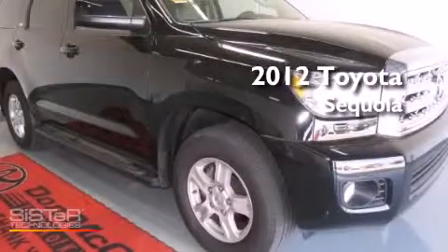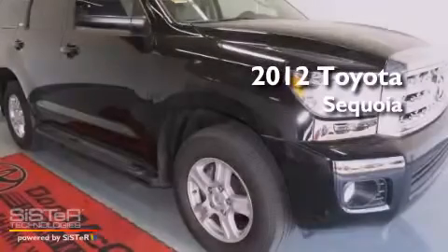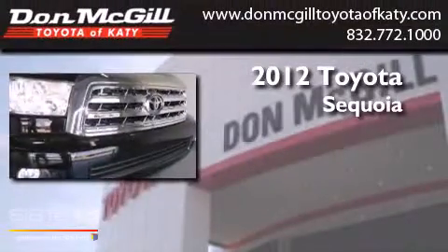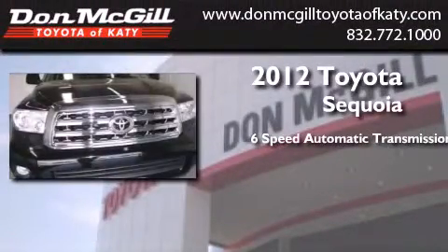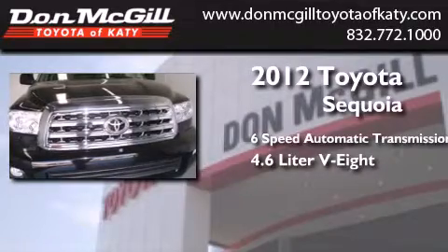This is a certified pre-owned 2012 Toyota Sequoia. This SUV has a six-speed automatic transmission and a 4.6 liter V8.